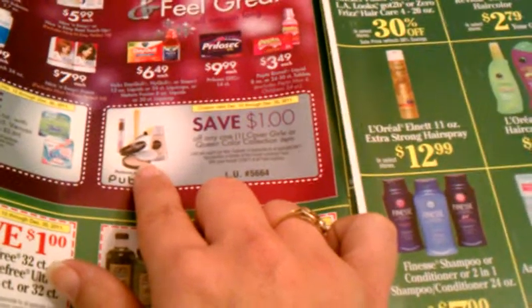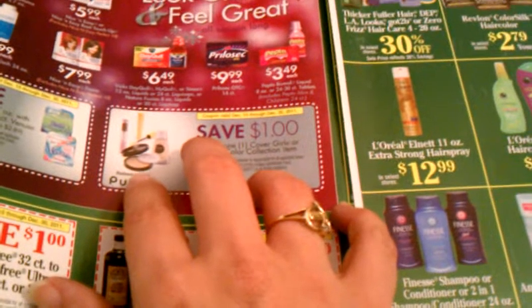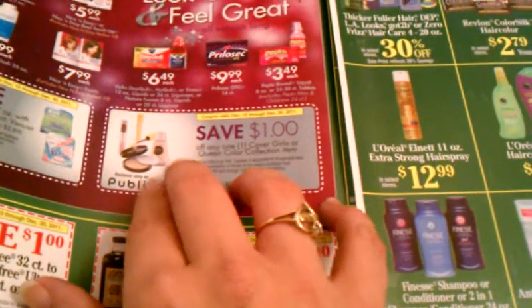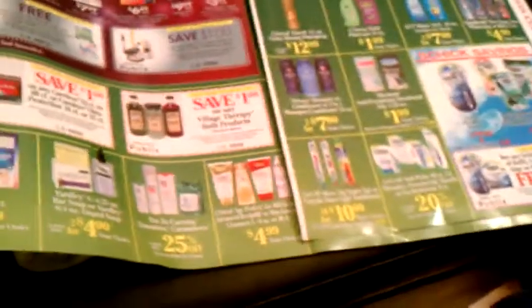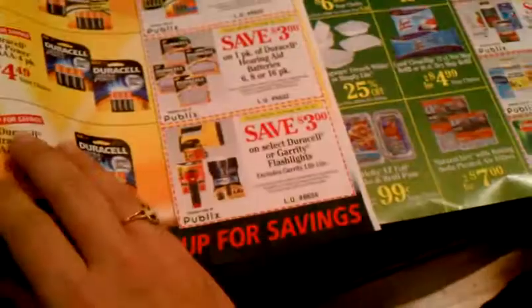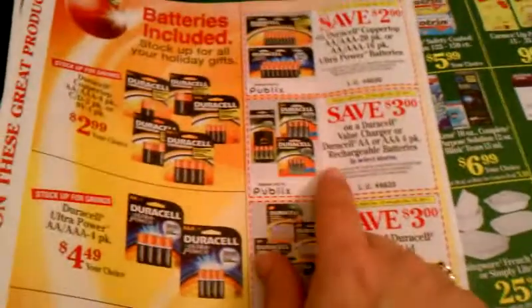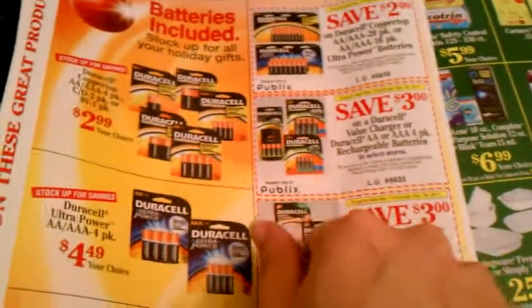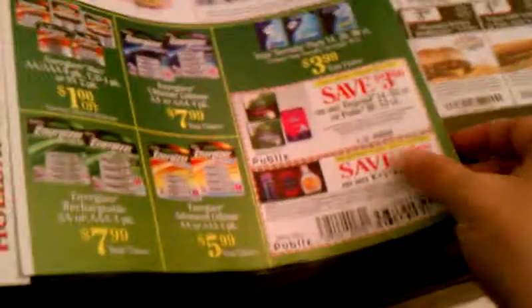You want to wait for CoverGirl to go buy one get one free. Then you use two store coupons and two manufacturer coupons, getting $4 off the one product you're actually paying for, so you get two for a very low price — less than the price of one. Keep an eye out for that. There are also store coupons on batteries, and I've seen some manufacturer coupons on batteries you can pair up as well to get a good deal.